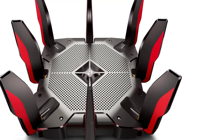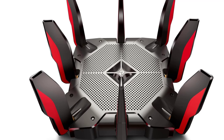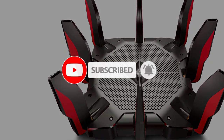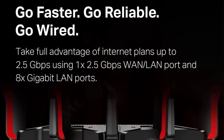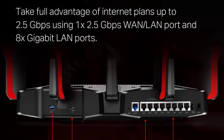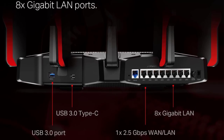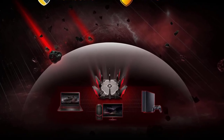Despite its high performance, it's competitively priced compared to other top-tier routers. TP-Link Home Care is included, offering antivirus protection and parental controls to enhance security and management. The router is also compatible with TP-Link Mesh systems, ensuring expanded Wi-Fi coverage throughout your home. Built-in gaming optimization software minimizes lag and maintains low ping rates, and the dedicated gaming 5 GHz band allows you to prioritize gaming traffic, ensuring a reliable connection.